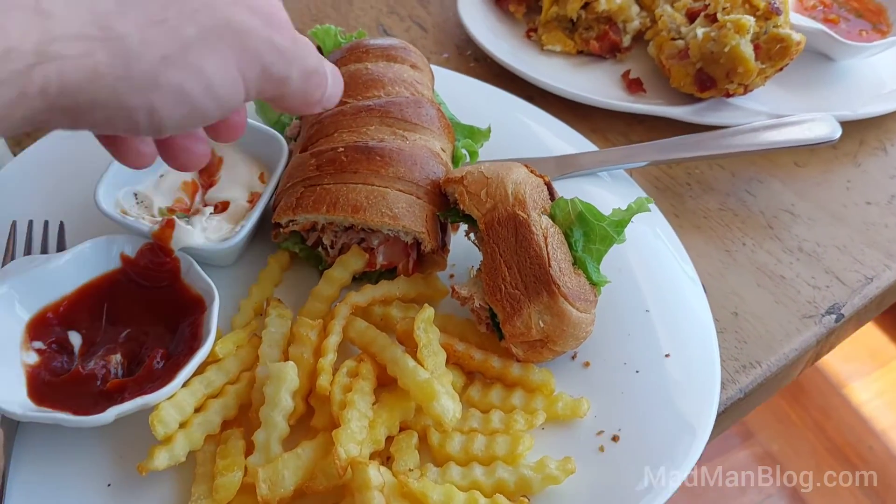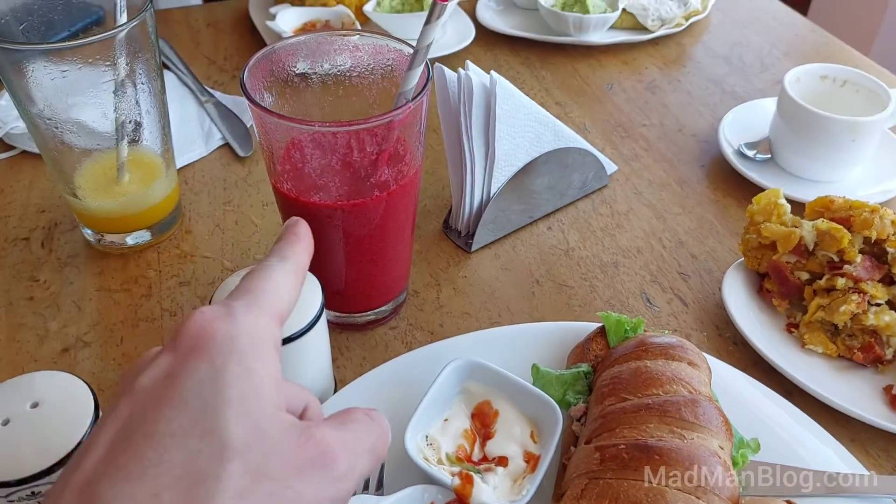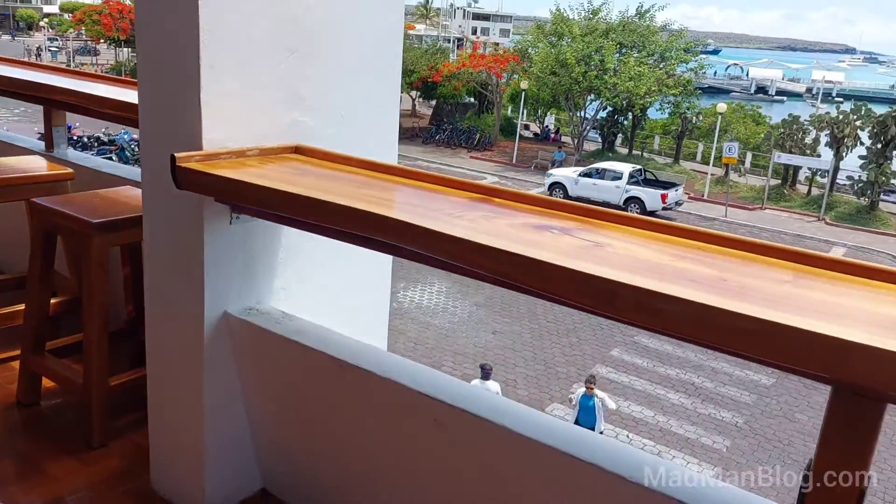And an amazing tuna sandwich. Blackberry with a view.